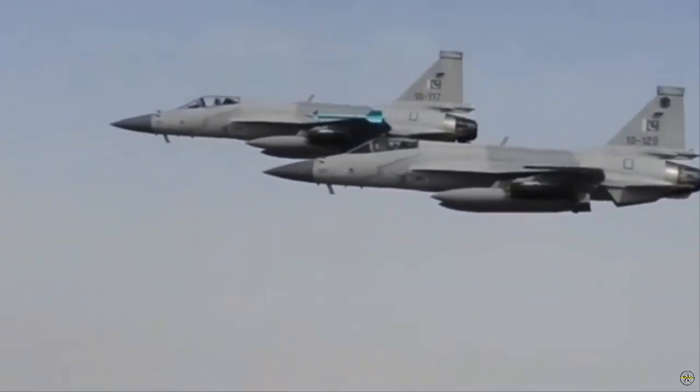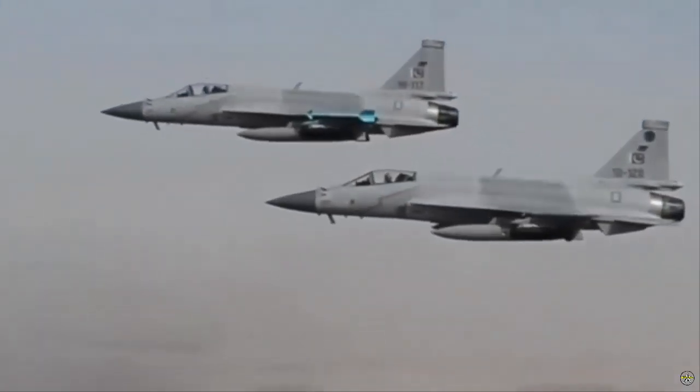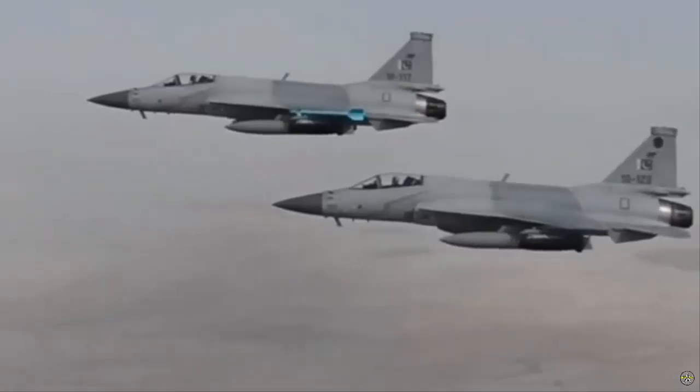Despite these advances, the JF-17 has faced challenges, including limitations in operational range and payload capacity compared to more modern fighters in the region.